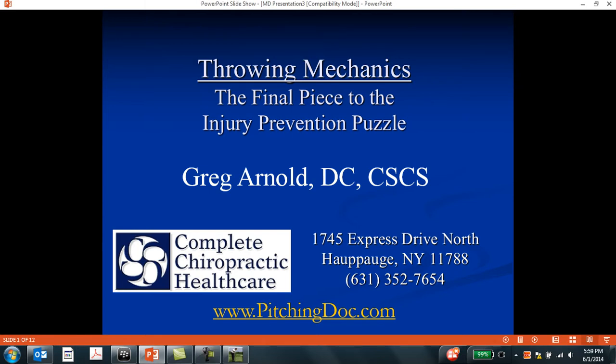Hello, this is Dr. Greg Arnold of Complete Chiropractic Healthcare, and I want to thank you for taking the time to watch this presentation on throwing mechanics, the final piece to the injury prevention puzzle. This is something I thought would be a good collaboration between myself as a chiropractor and a baseball pitching coach.